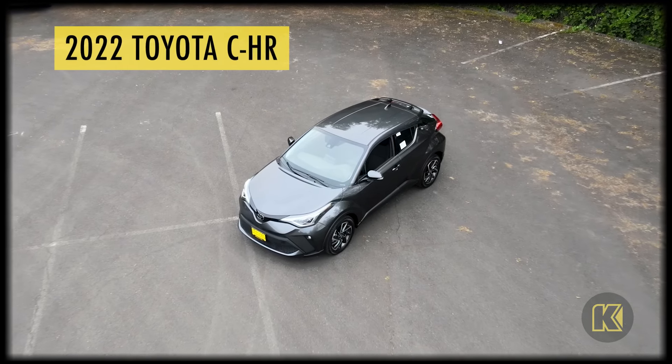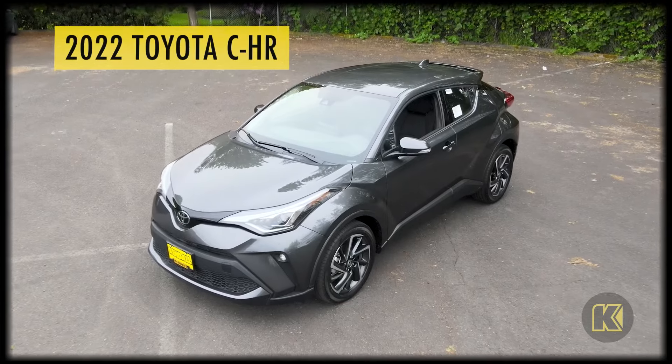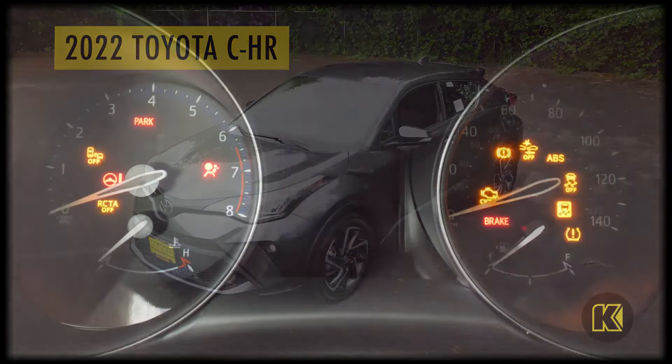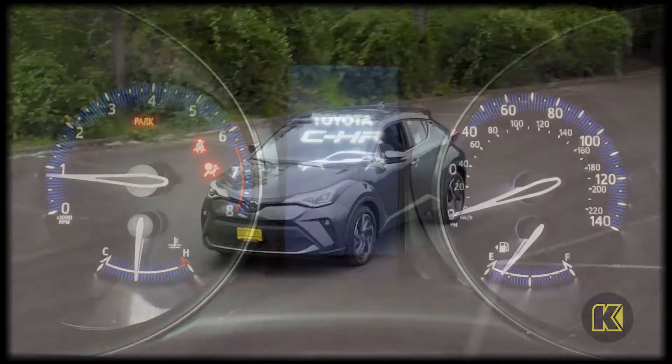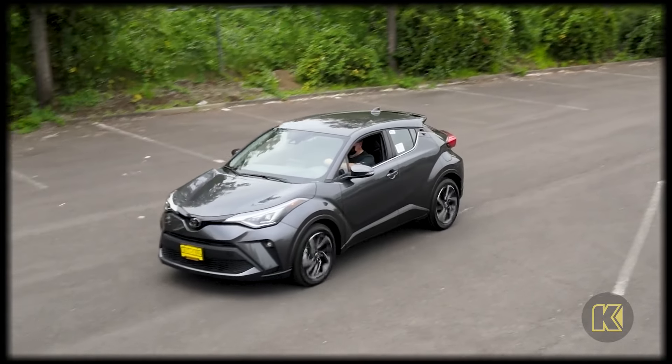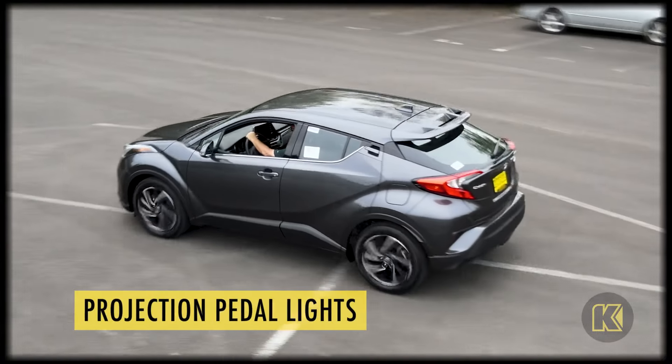Escape the norm and take home a new Toyota C-HR today! Simply press the start button and drive off to your favorite destination in Oregon. All you need to do to unlock this new Toyota is keep your key in your pocket. Touch the inside of your driver's door handle and watch your car welcome you with Toyota C-HR projection puddle lights.